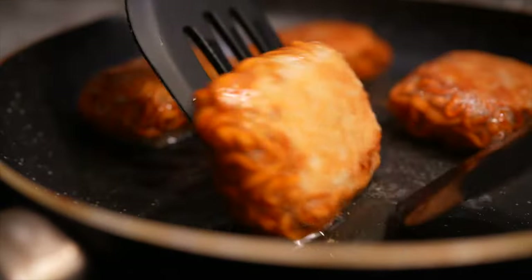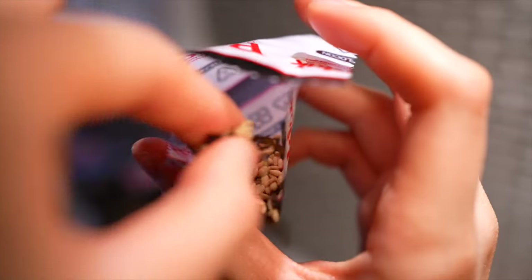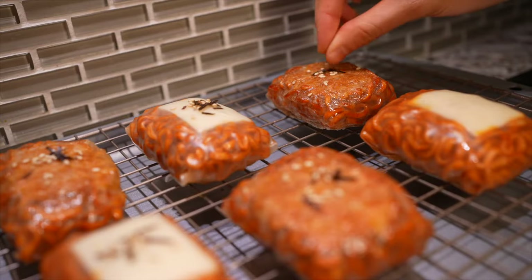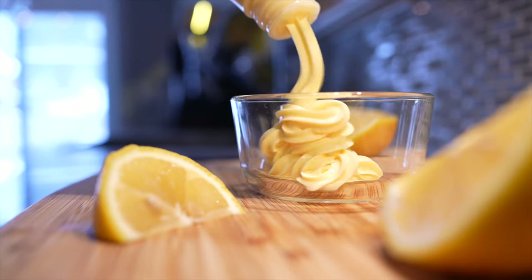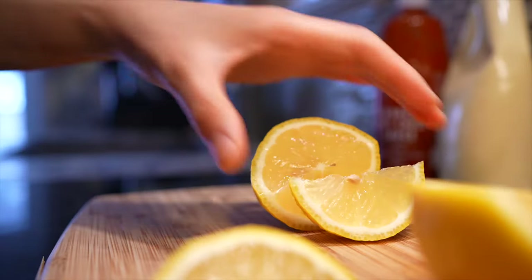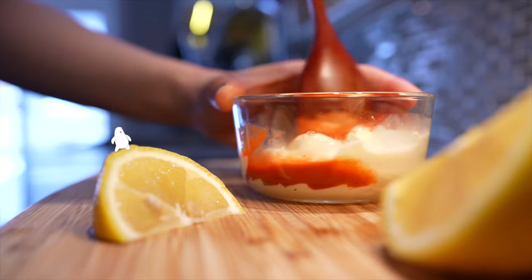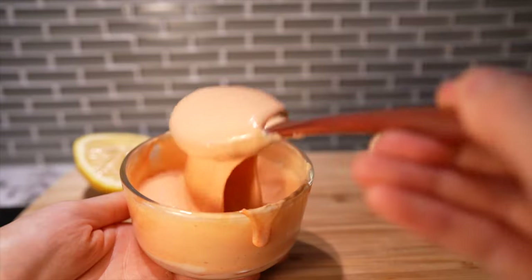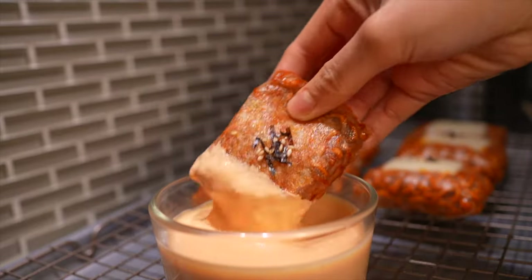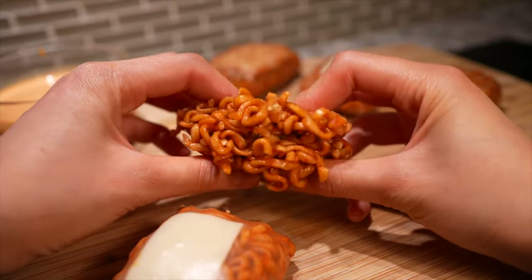Once your rolls are crisp, plop them on a wire rack to cool. While they're still hot, grab that sesame and seaweed packet and sprinkle it in the center on top of the cheese to make these instant ramen dumplings look gourmet. While they're cooling, let's whip up the famous spicy aioli. Combine half a cup of mayonnaise — I'm using Kewpie — two tablespoons of sriracha, and the juice of one lemon wedge. Mix it all together — look at that gorgeously thick and creamy sauce.